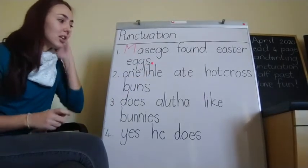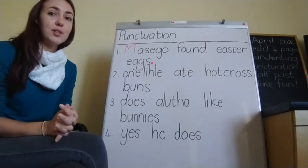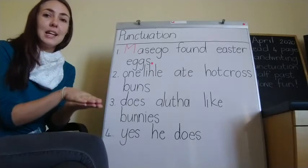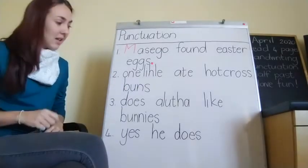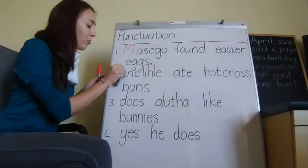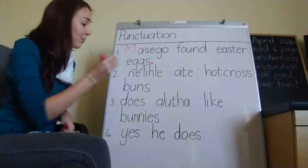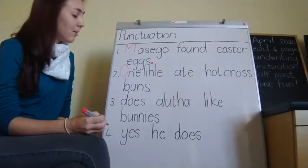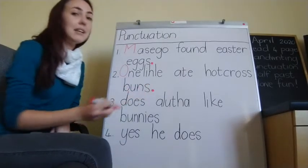Let's look at the next sentence together: Onalittle ate hot cross buns. Let's quickly do our hand signals: Onalittle ate hot cross buns. Now Onalittle is the name of a boy in our class. He is special so he gets a capital letter, and also at the start of a sentence. Because it's a statement sentence, I get a full stop at the end.